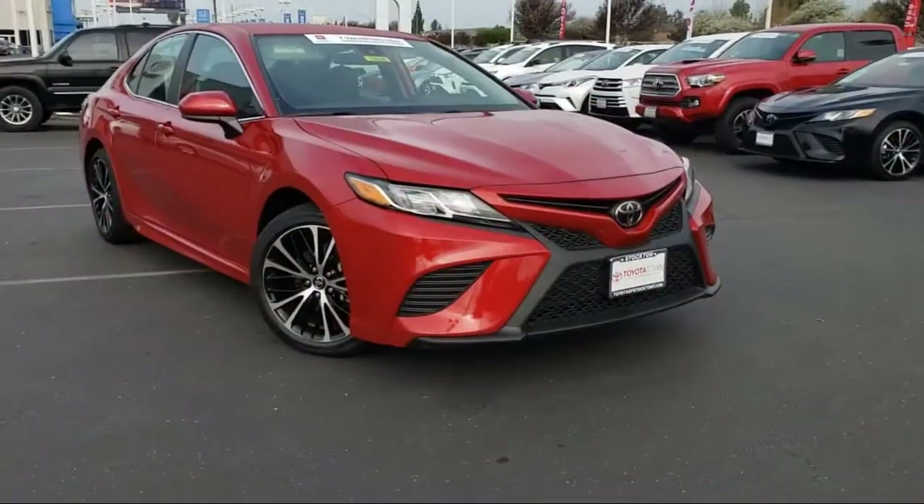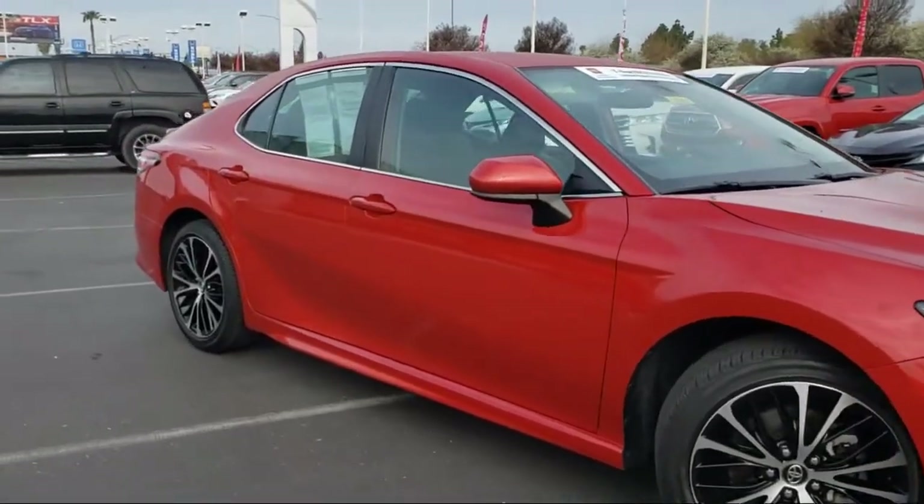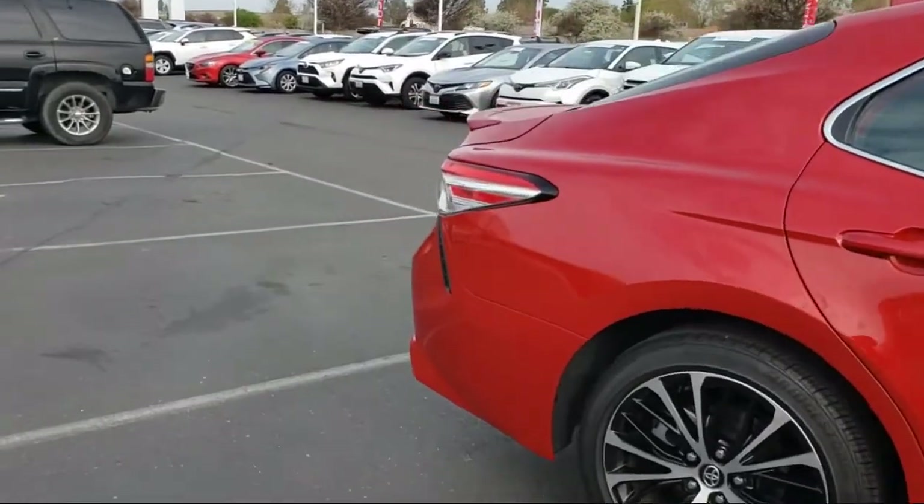This vehicle comes equipped with Sirius XM satellite radio, steering wheel controls, rear spoiler, keyless entry, alloy wheels, and auto high beam headlamp control.